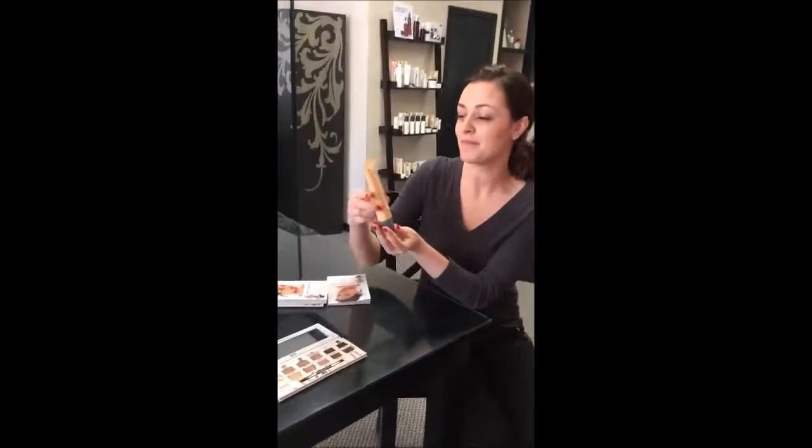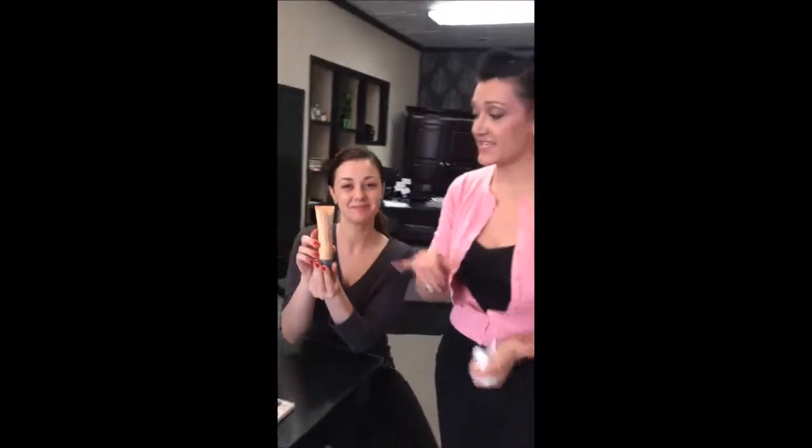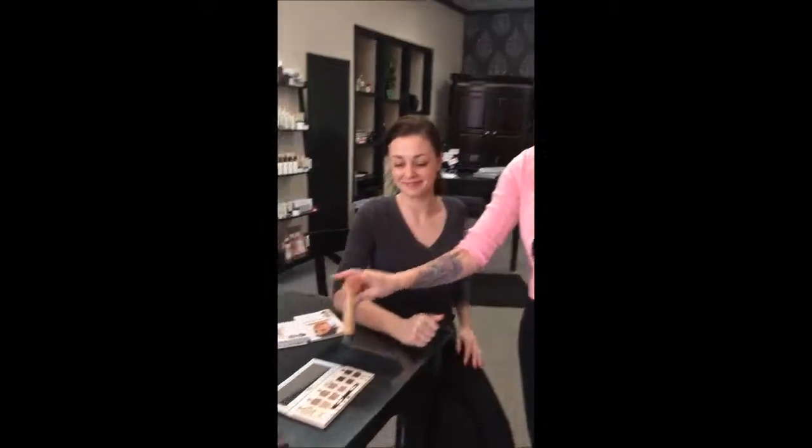Meg has just put on a really nice tinted moisturizer — it's called Balm Shelter, and it has an SPF 18. It's very important to always wear SPF every day, as damage from the sun is the number one cause of aging. She has beautiful skin, so she doesn't need heavy coverage — just that protection she needs.